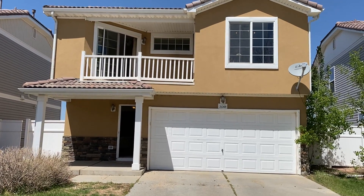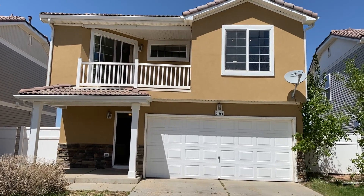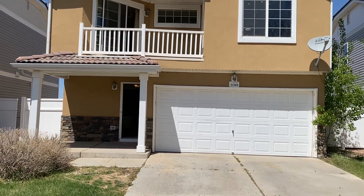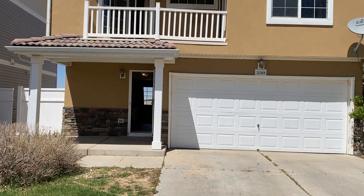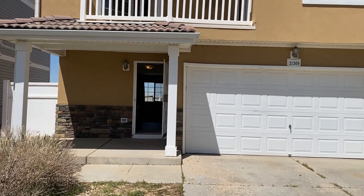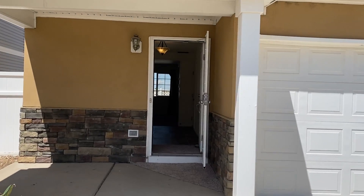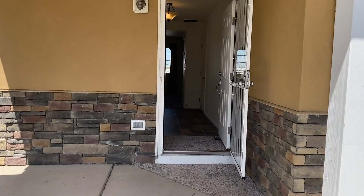Hey, it's another great day in Colorado. Lenny Maioco here, REMAX Alliance and Properties Plus, promoting our listing here for rent and lease at 21369 Randolph, right here just off of 56th and Peña Boulevard.